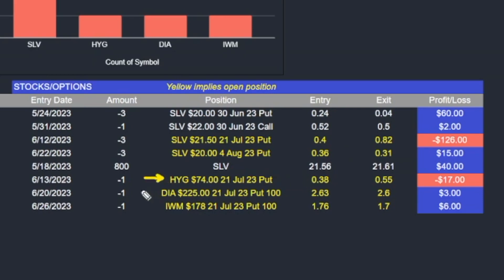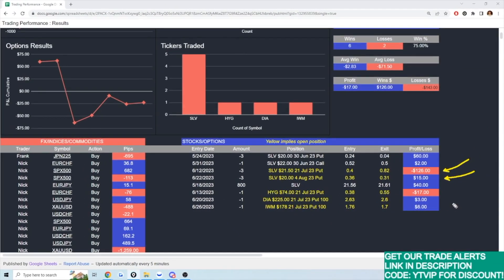I have HYG, DIA, and IWM — the Russell, the Dow, and a corporate bond ETF — and my play on silver. Previously I had two profitable trades back to back on SLV: I sold puts and I sold calls, or what is called a covered call. Both of those previous ones closed out profitable, and I still think there's opportunity for my silver play to come out profitable.